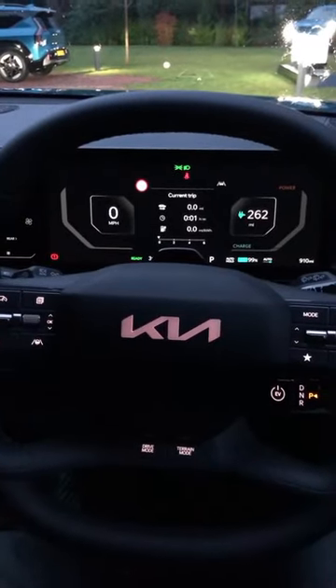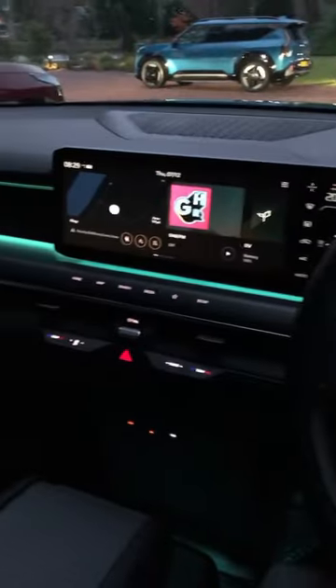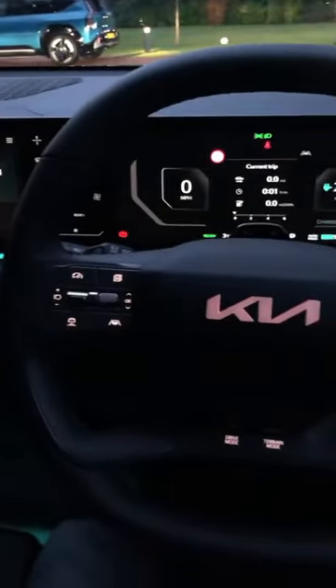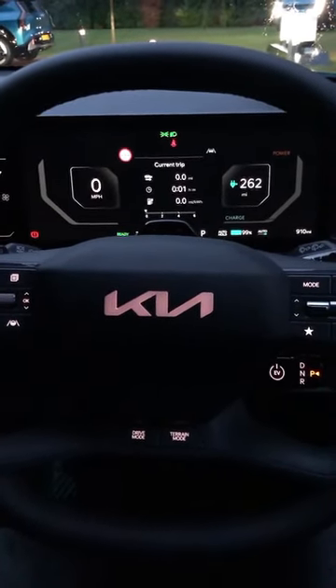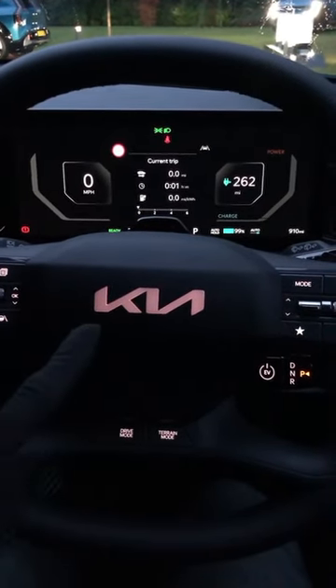What we're looking at here is a 12.3 inch digital cockpit in the new Kia EV9. It's also got the same size 12.3 inch touchscreen for the infotainment center as well. I'd like to draw your attention to the actual steering wheel and to the horn pad, where you'll see the Kia logo is actually lit up, which I think is a really nice touch.